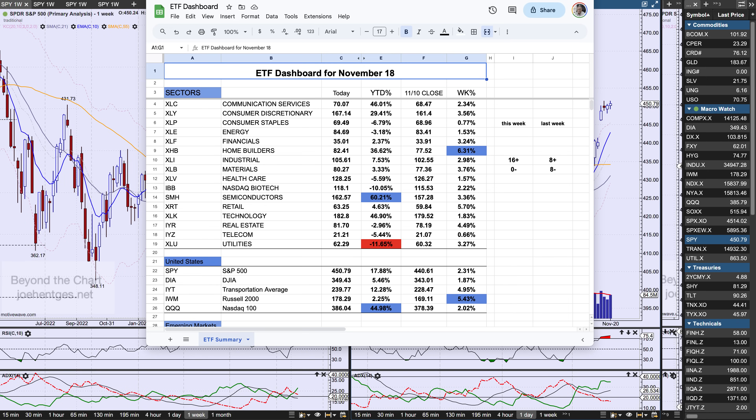Hello again everyone, welcome back. In this technical analysis of the stock market video, we're going to focus on the S&P 500. We'll use the SPY, look at the moving average view, traditional technical analysis chart, then take a look at the Elliott Wave picture, and then look at a couple of indicators and focus on the commodity area — oil, gold, and silver.